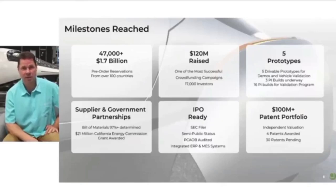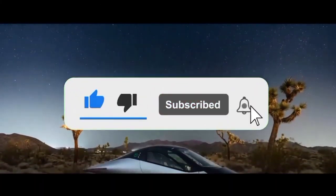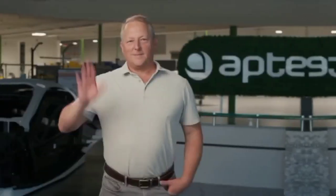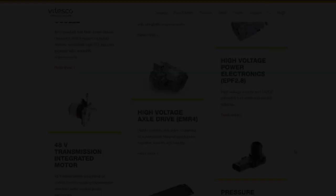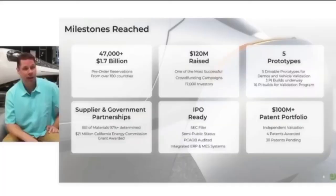Aptera's decision to partner with Vitesco Technologies exemplifies their commitment to sustainability and innovation. The EMR-4 drivetrain not only enhances performance but also aligns with Aptera's eco-friendly mission. By utilizing a drivetrain that integrates seamlessly with their solar-powered vehicle design, Aptera maximizes energy efficiency, reducing the overall carbon footprint of their vehicles. This strategic alignment of technology and environmental consciousness sets Aptera apart in an industry increasingly focused on green solutions.